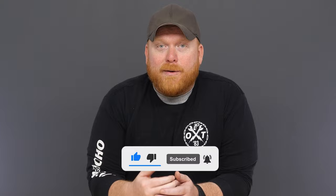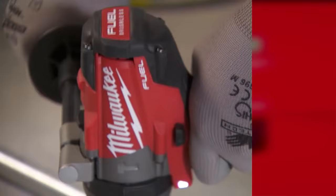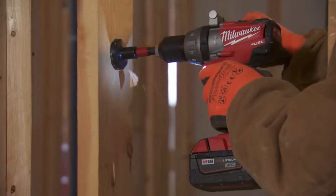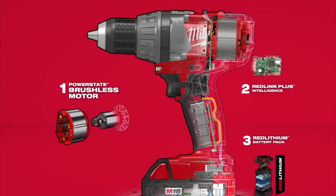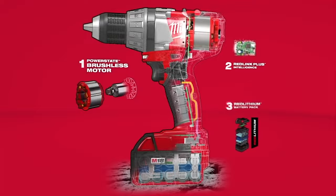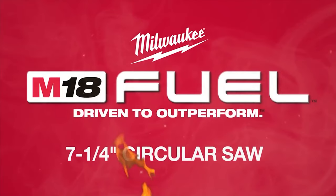Now that we've covered brushed versus brushless, where does Fuel come into play? If you like this video, give us a quick like and we'd really appreciate a follow. The main difference between the Milwaukee Fuel line and the regular brushless tools is typically the level of torque and drive power. Milwaukee Fuel offers all the benefits of brushless motors combined with their Red Link Plus Intelligence and powerful battery packs.